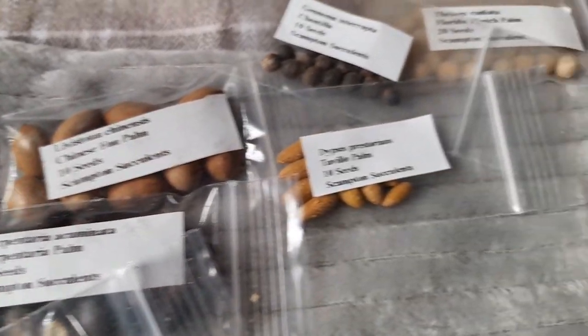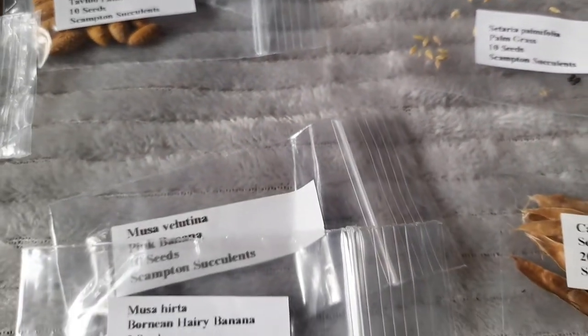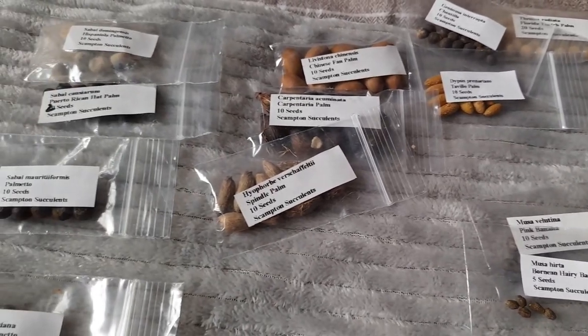Yeah, so there's a few things to try there. I'm looking forward to it. I hope everyone's having a good Christmas - thanks for watching, we'll catch you on the next one.